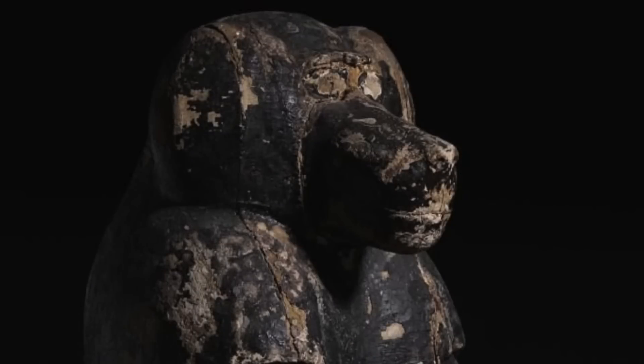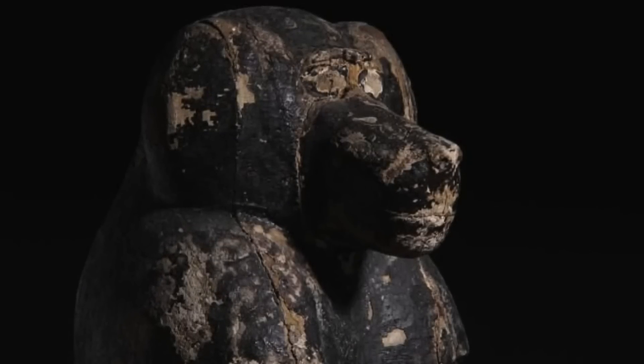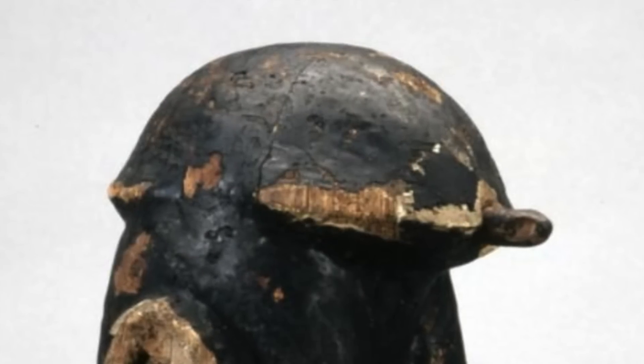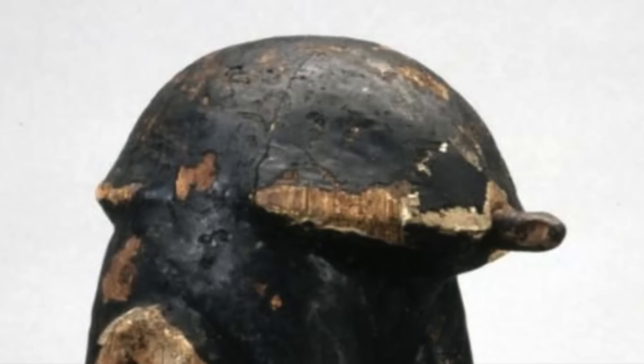Even King Tutankhamun's tomb contained figurines that were covered in the black goo, but researchers said that as of right now these had not been analyzed. One of the reasons this substance was created the way it was is because the ancient Egyptians thought that the color black symbolizes rebirth.